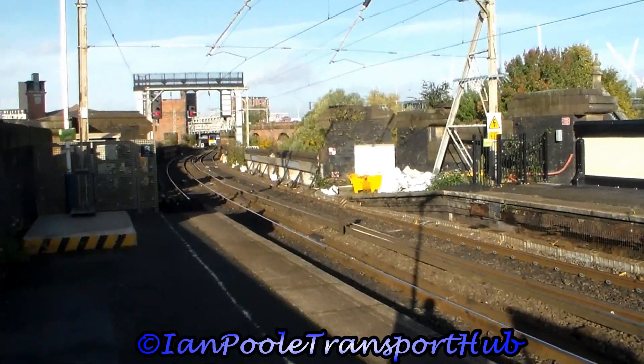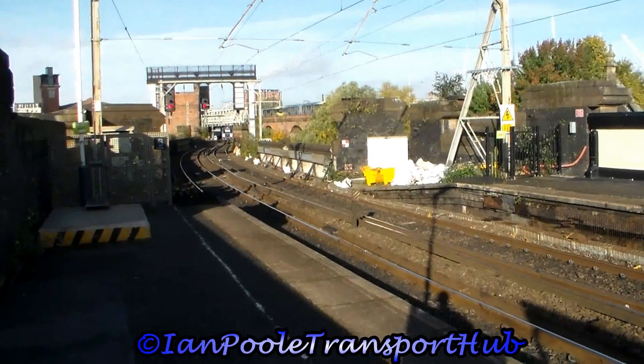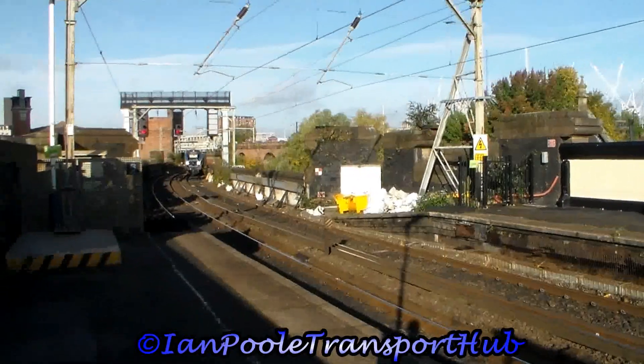And as that goes through the station, pulling a local ECS move from Manchester Victoria to Longsight under headcode 5H56, is Transpennine hire loco 68021.